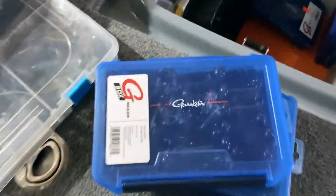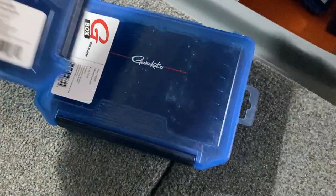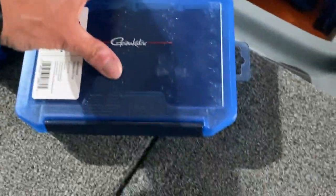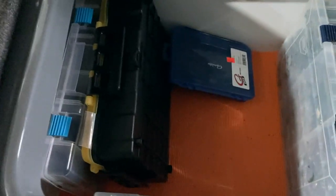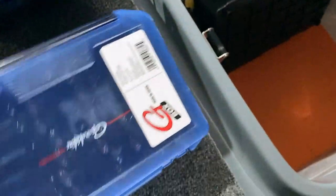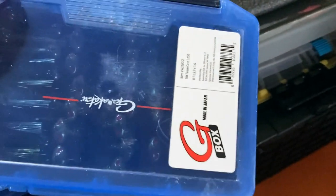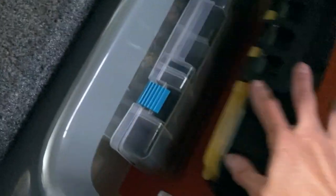I've got these blue Gamakatsu boxes - these are all my jig boxes. This is all football jigs, this is all shaky heads, this is all half flips, and this is all salvations and bigger shaky heads. Pretty much keeping all my heavy stuff here.